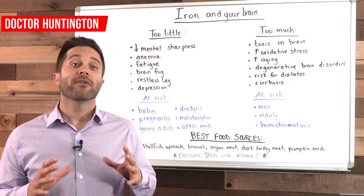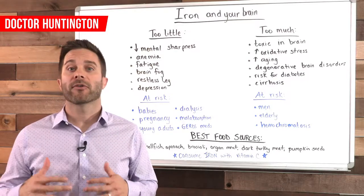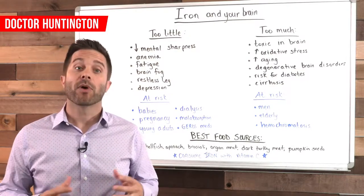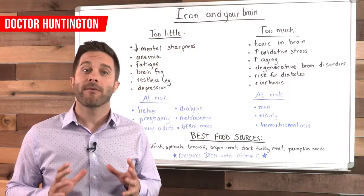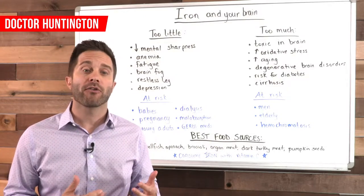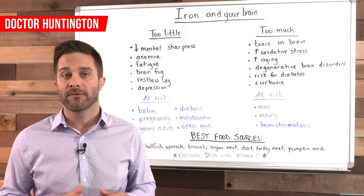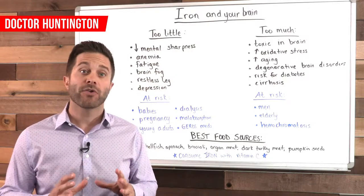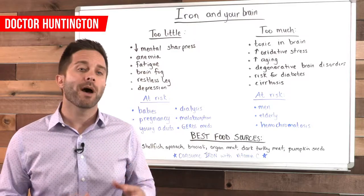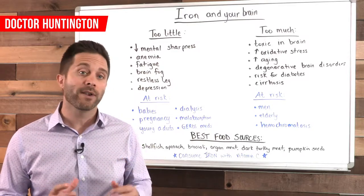Hey guys, Dr. Huntington here. In this video, I'm going to cover the mineral iron and how it impacts the health of your brain. As you probably know, having a sufficient amount of iron is critical for mental function, but too much iron can cause just the opposite effect and lead to accelerated aging and cognitive disease. You want to make sure that you get enough but not too much, and that's why you'll sometimes hear iron referred to as the Goldilocks mineral.